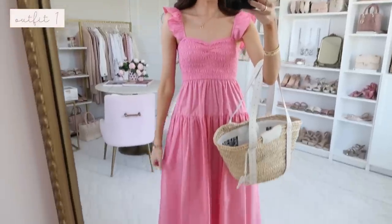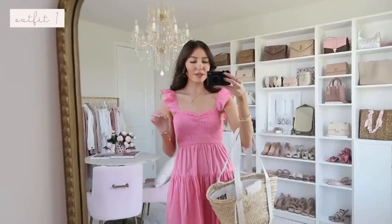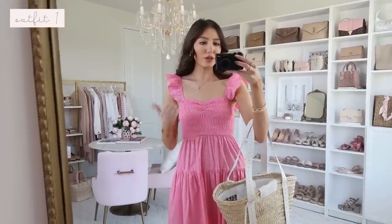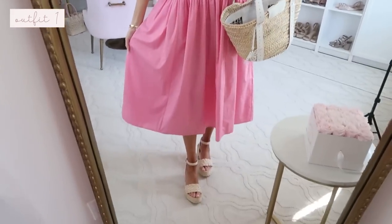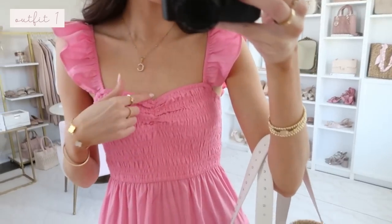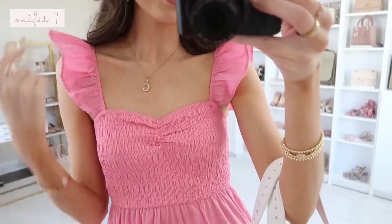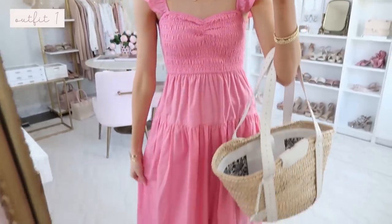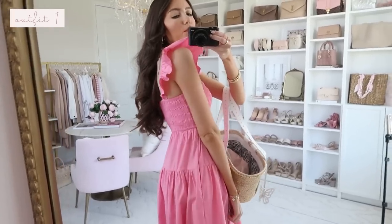Starting off with this gorgeous midi dress in a medium pink — it does come in quite a few other colors including white, which is another really great neutral option. This could be casual or dressy casual. I love the smocked sweetheart neckline, and it has an elastic stretchy fluttery shoulder detail with a flowy bottom portion.